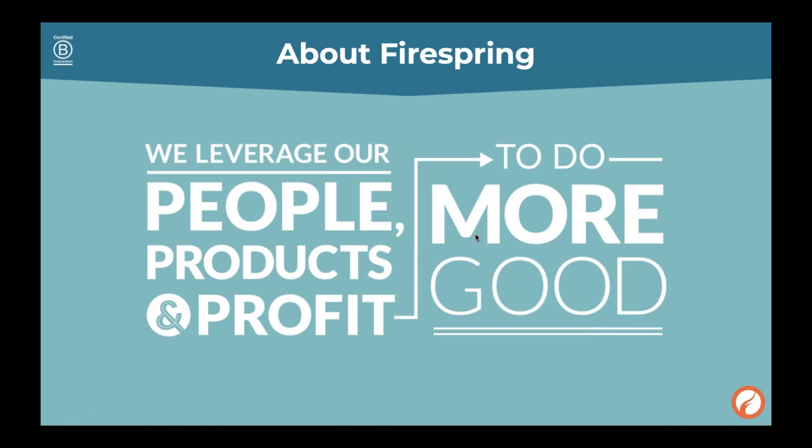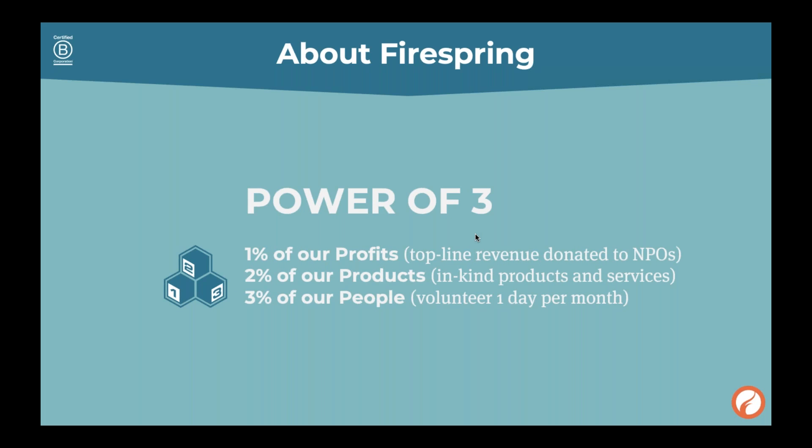At FireSpring, we are a B Corporation — a benefit corporation. This is a designation for a business that commits themselves to being a force for social good. We were actually the first B Corp company in Nebraska, and we helped legislation get passed so there could be more B Corp companies in Nebraska. The way we live that ourselves is through our Power of Three program: we donate 1% of our profits, 2% of our products, and 3% of our people back in services, money, and time to the community.